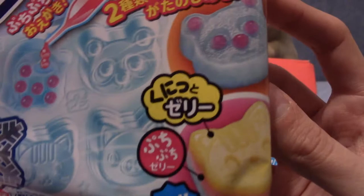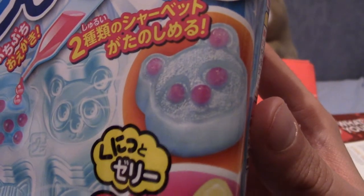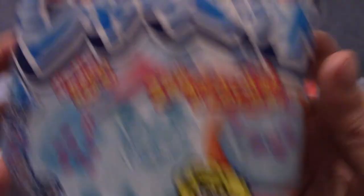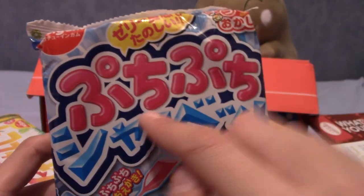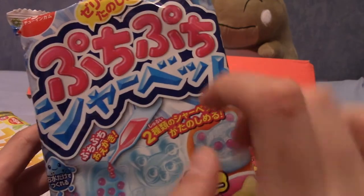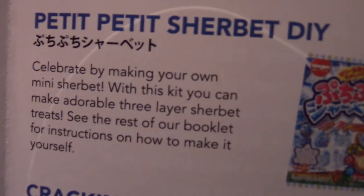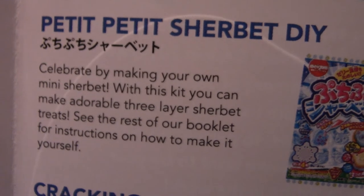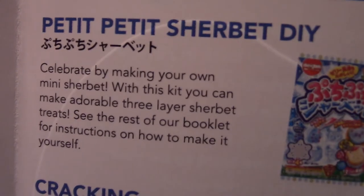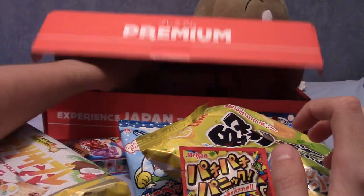Is this our DIY kit? It looks like it — you put jelly and little bits in to make that rabid-looking koala, or an owl — I don't know what that is. This was Petit Petit Sherbet DIY — celebrate by making your own mini sherbet. You can make an adorable three-layer sherbet treat. That's actually pretty cool that you can layer sherbet and stuff. Not my favourite kind of sweet — powdery sugary stuff has never really been my thing.